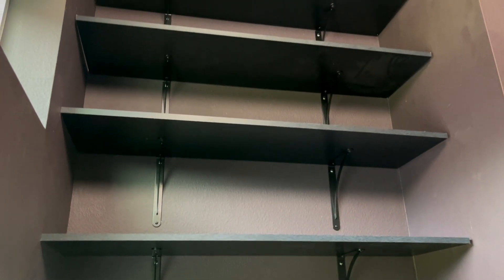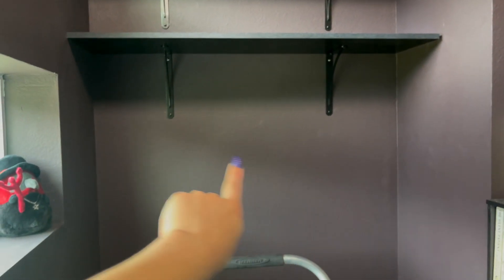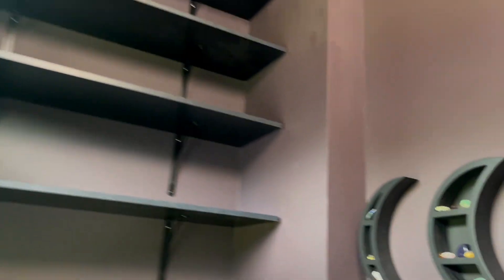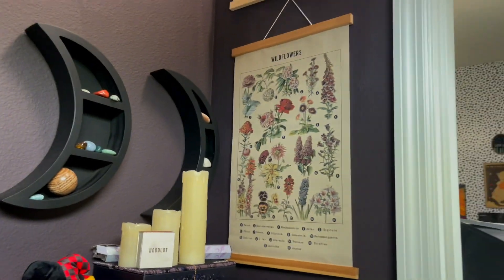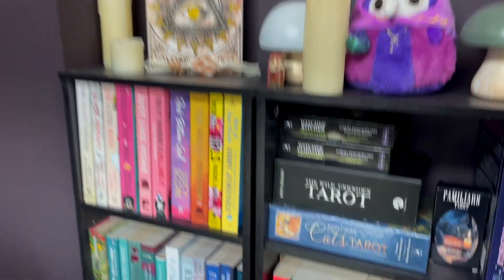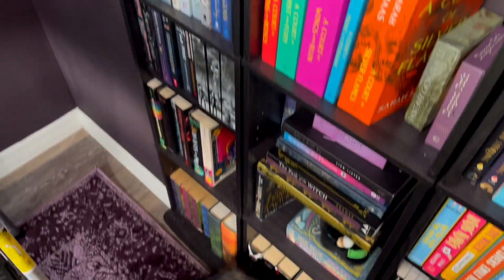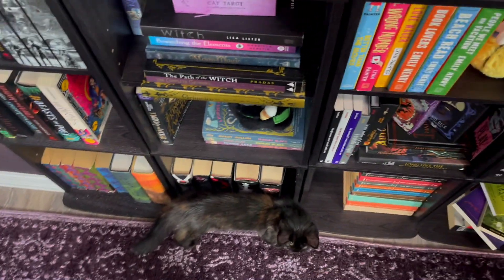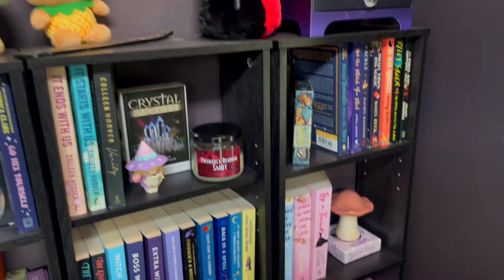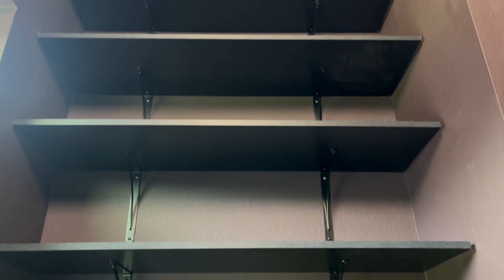It looks so good. Zane's dad is actually going to put one more shelf while we're gone — we only got four to start with, but they look so good. Zane moved these tapestries and he's also super smart and realized that my light could have daylight instead of yellow light. I'm going to organize these a bit and yeah, I'm very excited. I'll show you later after I'm done.